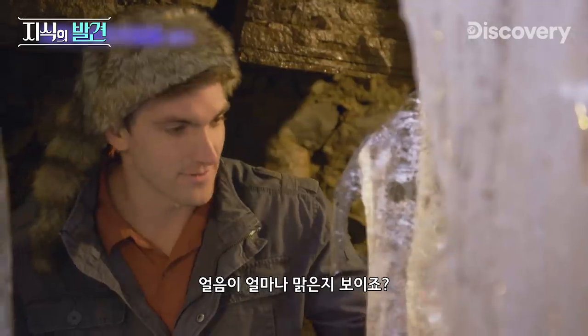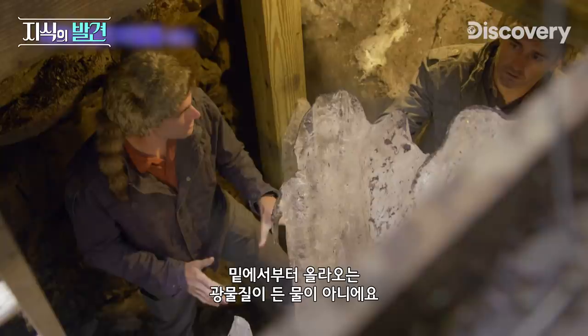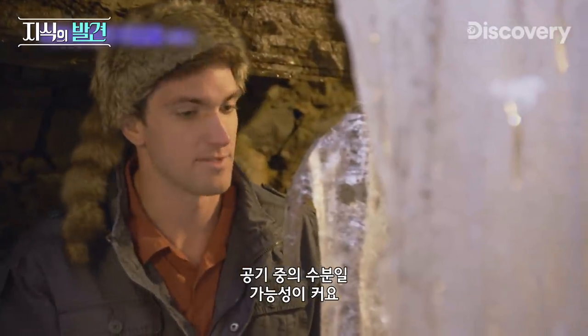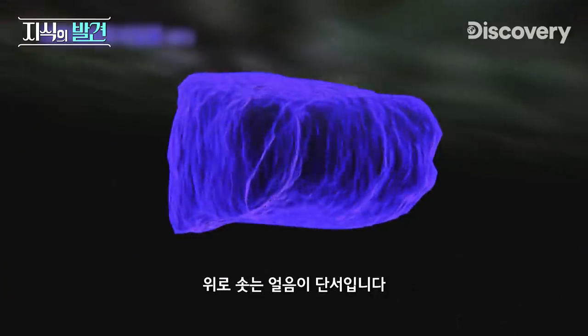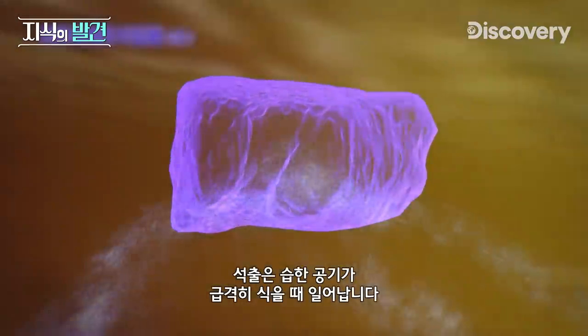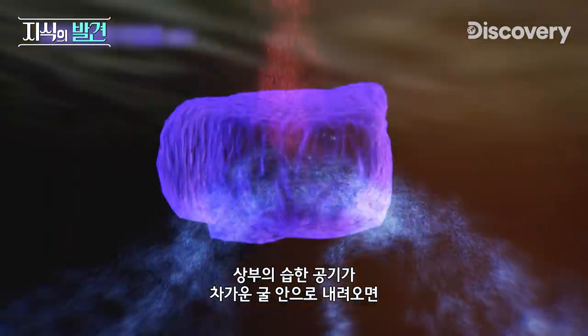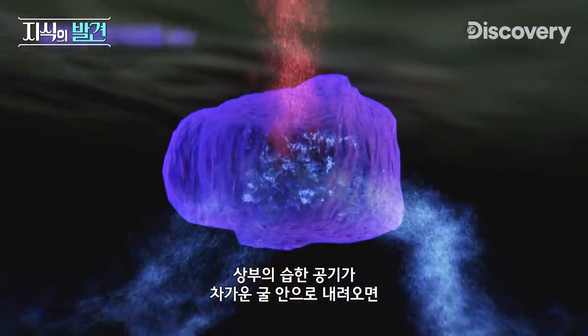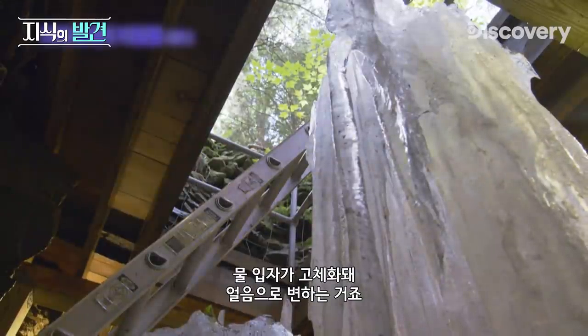Look at the ice itself. See how clear it is? This isn't water that's rising from the surface with minerals in it. It's very likely that this is being drawn out of the air — it's precipitating out of the air. The rising ice is a clue. This precipitation occurs when moist air cools drastically. When the humid air from above is pushed downward into the frigid cavern, water particles begin to solidify, eventually turning into ice.